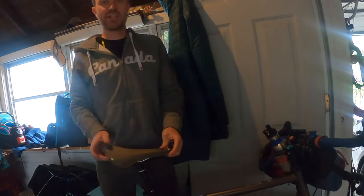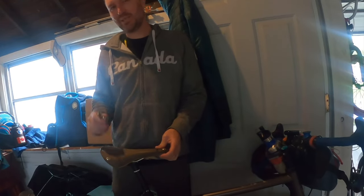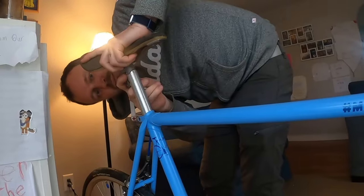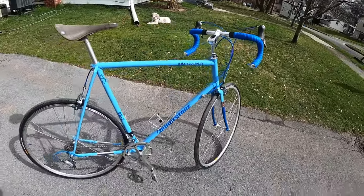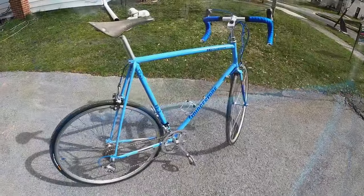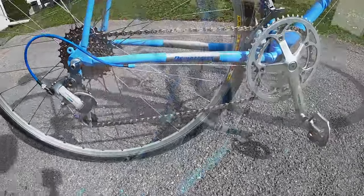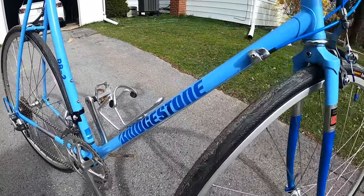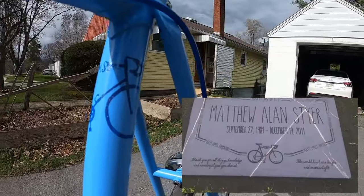Matt loved leather Brooks saddles. I don't have a leather one but I've got this Cambium one that's pretty cool — I'm going to pull it off this bike and put it on the other one. And here's the finished product. I think it looks pretty great. You can see the hashtag that we used for Matt as we were remembering him. Matt loved life. The light blue and dark blue paint contrast worked really well, and I'm really pleased with the little subtle inclusions of things like Matt's signature and this bike logo that I believe his sister Amanda designed, which is actually on his headstone.